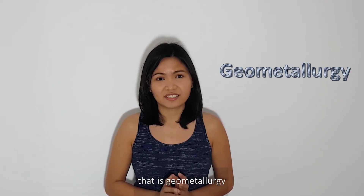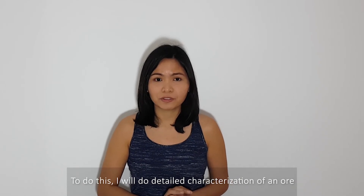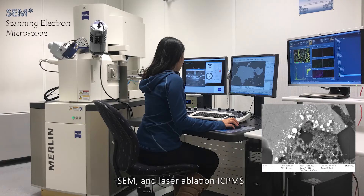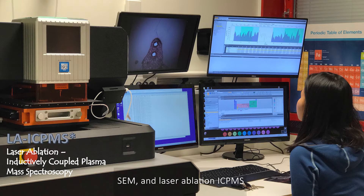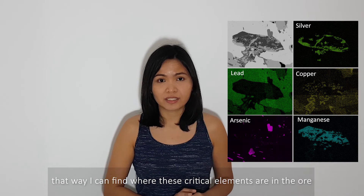That is geometallurgy. To do this, I will do detailed characterization of an ore using analytical techniques such as microscopy, SEM, and laser ablation ICP-MS. That way, I can find where these critical elements are in the ore.